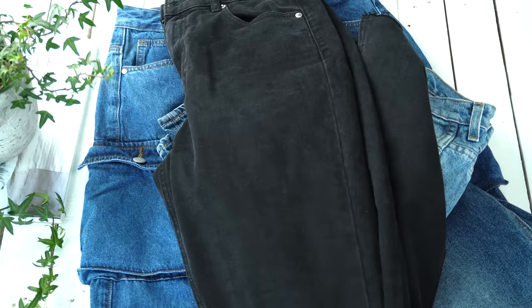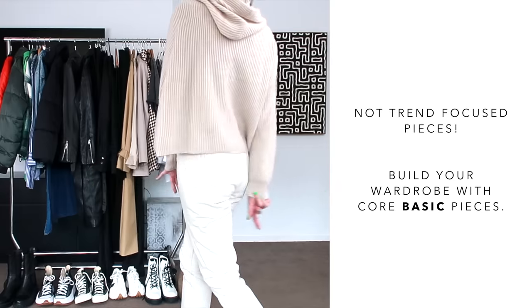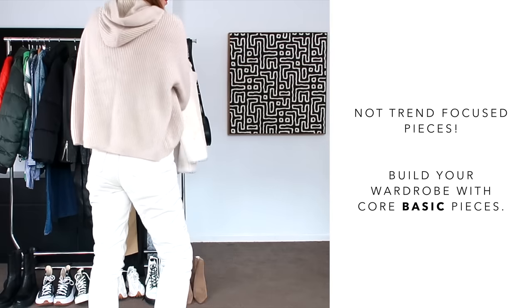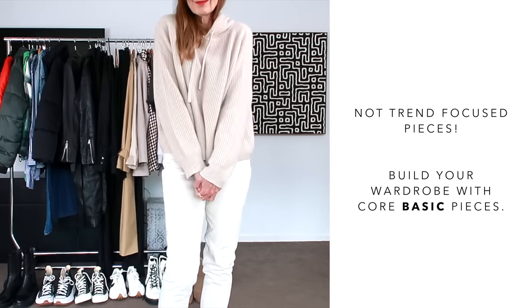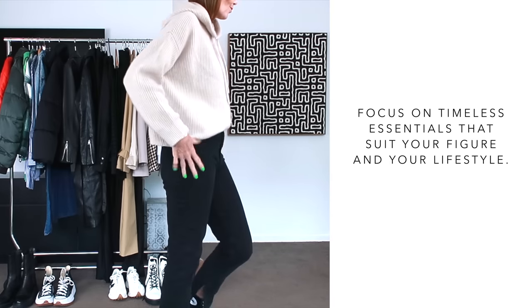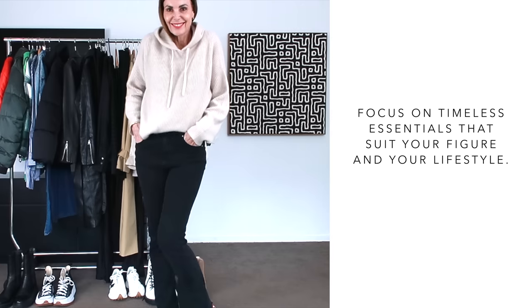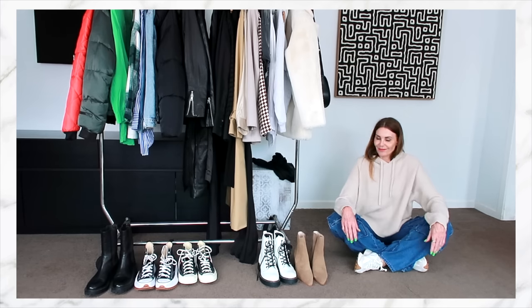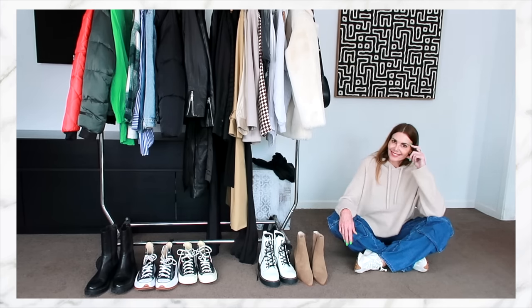I'd almost go as far as saying that everyone needs a good pair of denim jeans in their wardrobe. With all of these pieces I'm talking about today, they're not trend-focused pieces — we are not following trends here. We're looking at building our wardrobe with core basic pieces that not only stand the test of time, but that we can keep putting together modern, trend-focused outfits with at the core. If you are not a jeans fan and don't ever see yourself wearing jeans, then they're not going to be right for you. But a great pair of denim jeans that fit you well and make you feel good are a wardrobe essential.